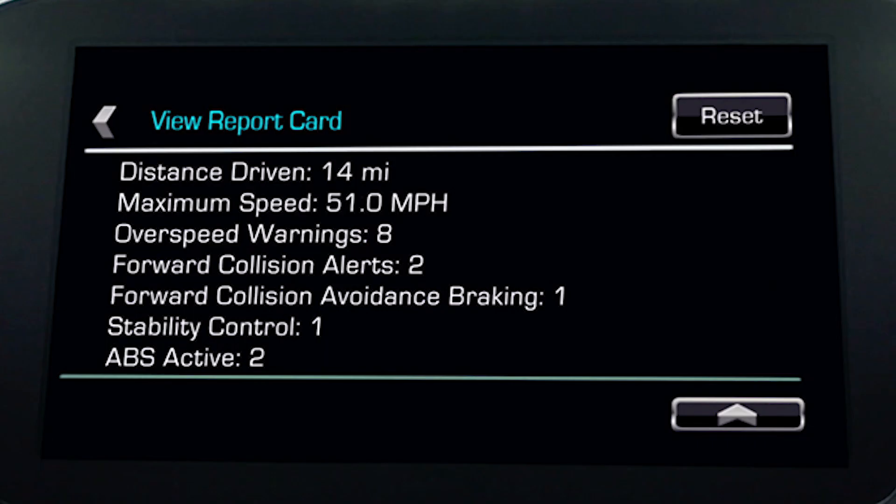Number 5: Teen Driver System. The Teen Driver System inside the 2018 Chevy Traverse will provide parents with a full status report when they let the kids borrow the car, telling them important information like distance driven, top speed, and any events that necessitated the use of various safety systems. They can set limits on speed, distance driven, and even stereo volume. Additionally, the system will give the teen audible and visual warnings when the vehicle is traveling over predetermined speeds, and can even mute the audio system when front seat occupants aren't wearing their seat belts.